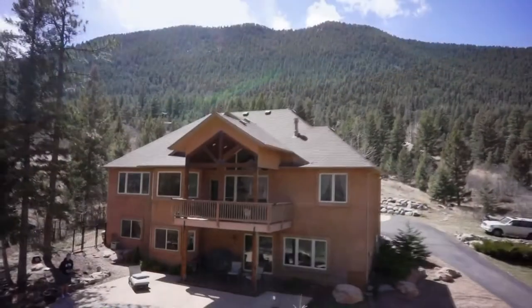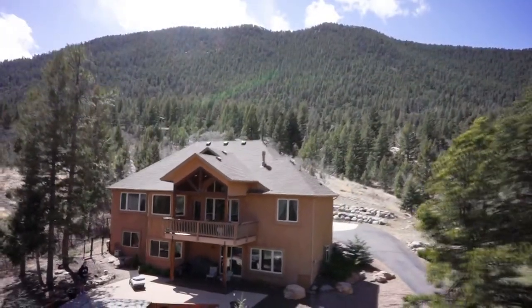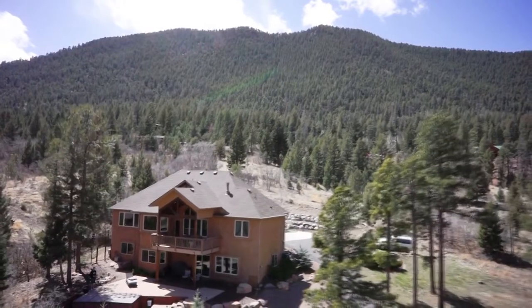With a large wooded lot and second-to-none mountain views, this home is what Colorado is all about.